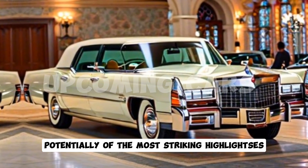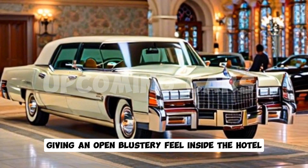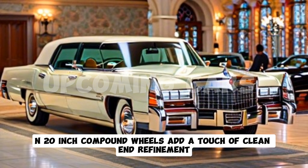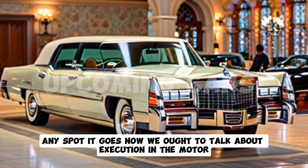One of the most striking highlights is the panoramic sunroof that extends from the front to the back, giving an open, airy feel inside the cabin. The chrome accents and 20-inch alloy wheels add a touch of elegance and refinement, ensuring that this vehicle turns heads wherever it goes.